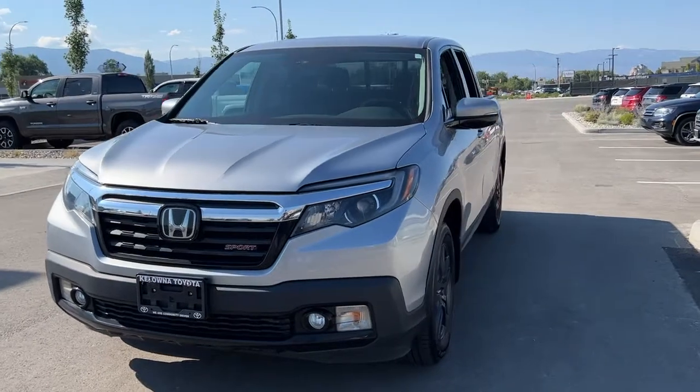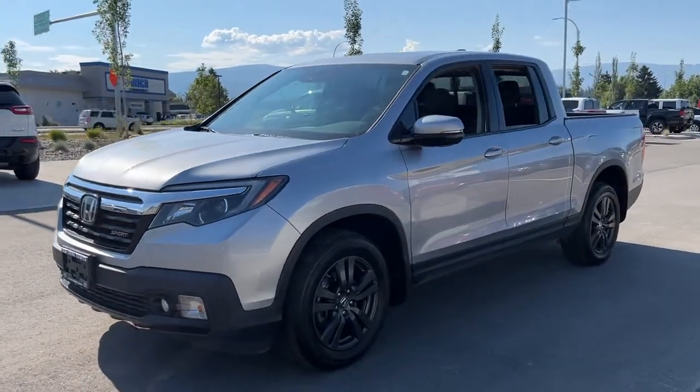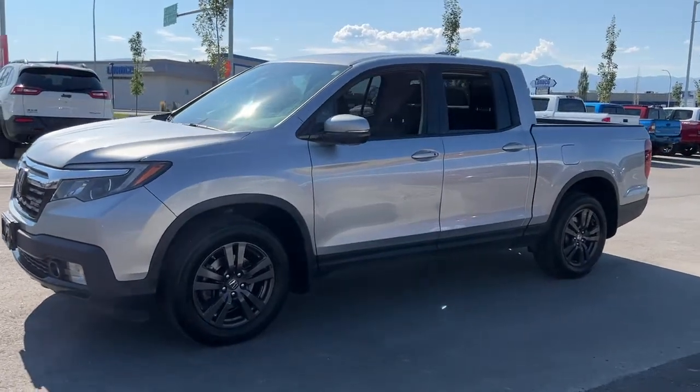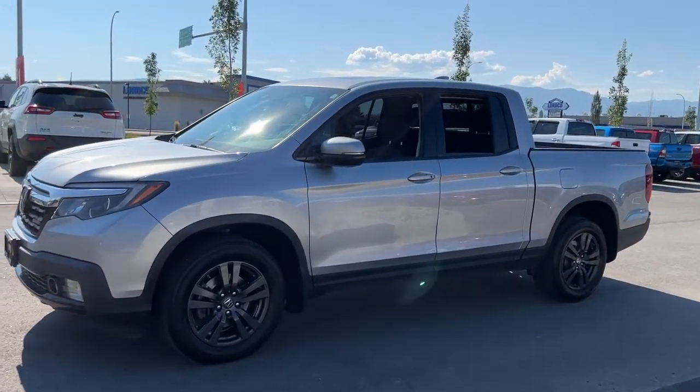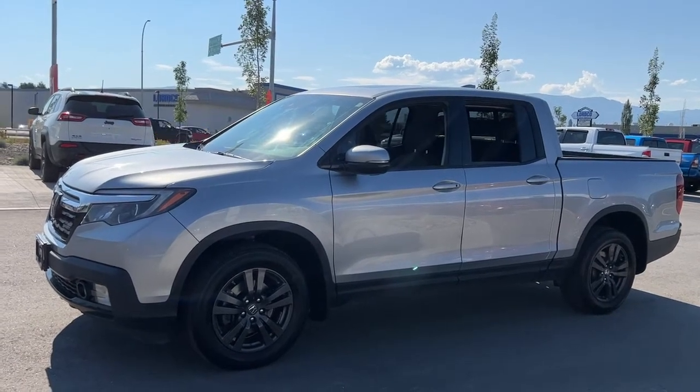Inside we have a ton of great features. One of my favorites from outside is the factory-installed remote start, and inside we'll find really comfortable seats and a power moonroof. So let's hop right in and check it out.